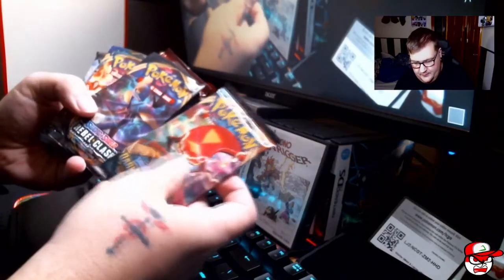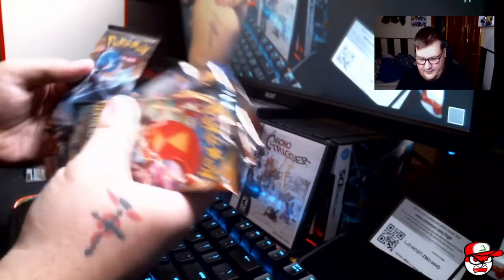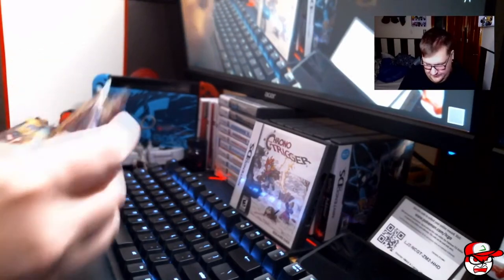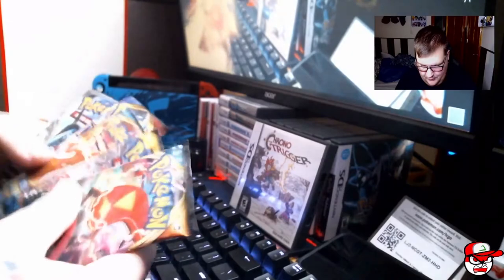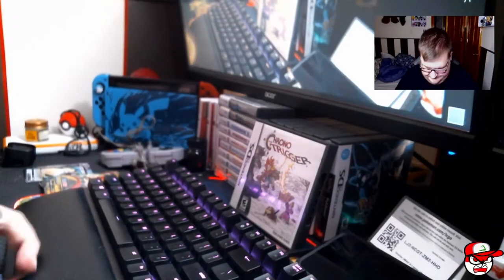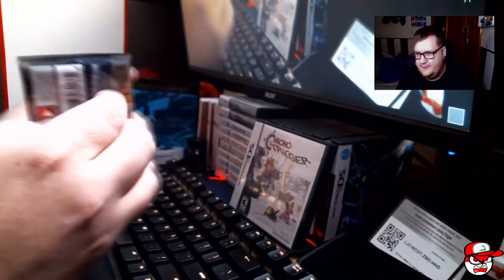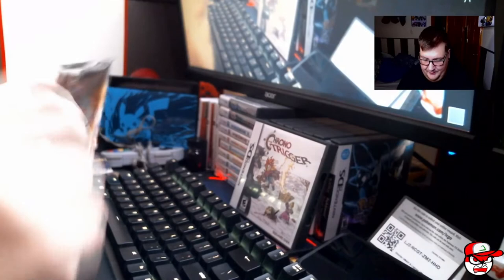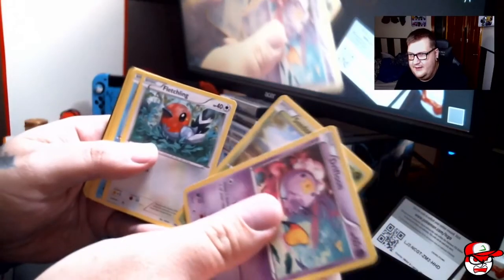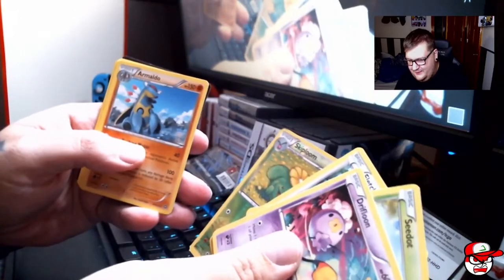We have Darkness Ablaze, Rebel Clash, Crimson Invasion, Sun and Moon, Burning Shadows, and Steam Siege. Let's start with Steam Siege — I don't know what the pull rates are in these, but we'll save Darkness Ablaze for last. From Steam Siege we got: Driftloon, Seedot, Fletchling, Clauncher, Aipom, Skiploom, and Armaldo.